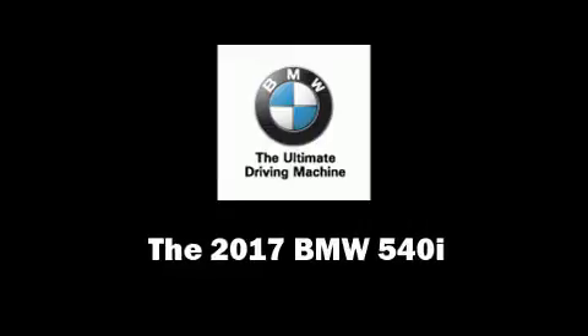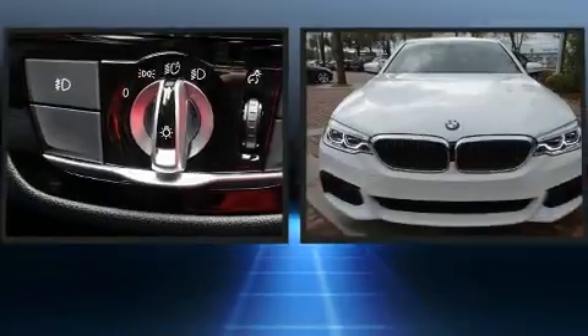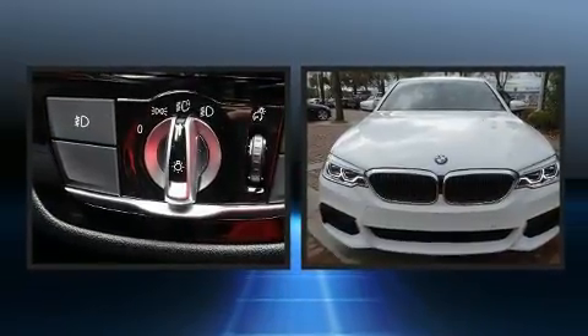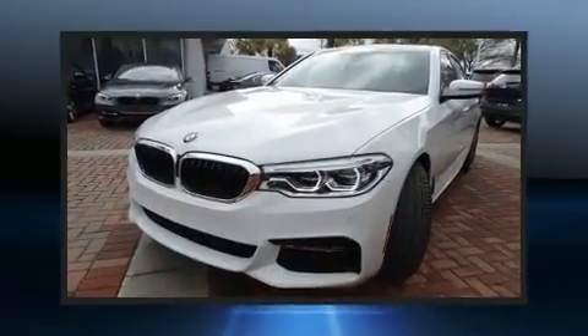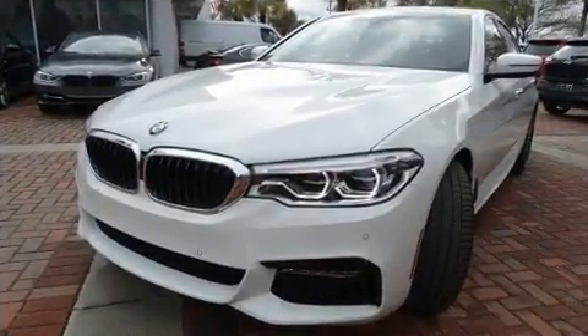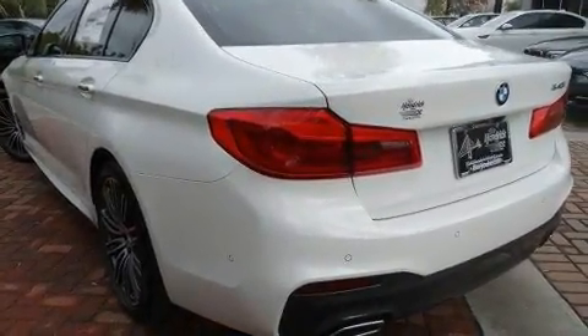This four-door five-passenger sedan is ready to drive off the showroom floor. It features an automatic transmission, rear-wheel drive, and a three-liter six-cylinder engine. The engine breathes better thanks to a turbocharger, improving both performance and economy.